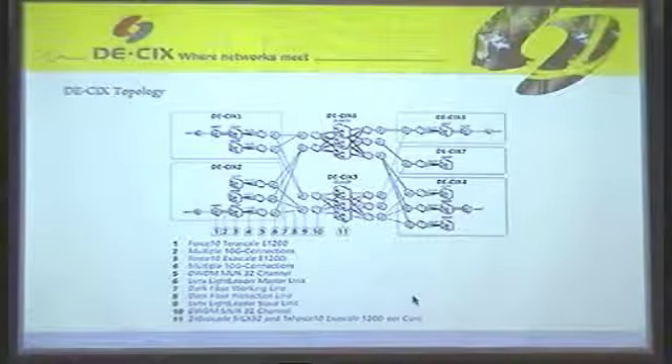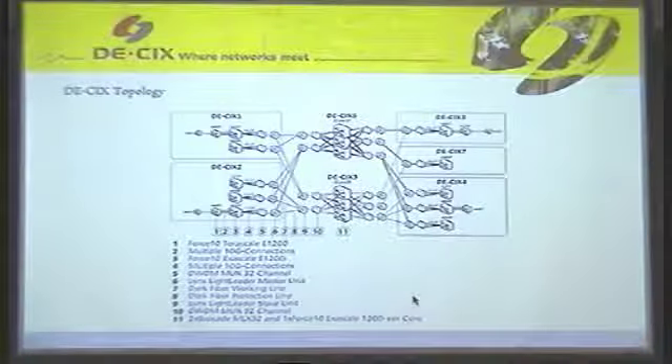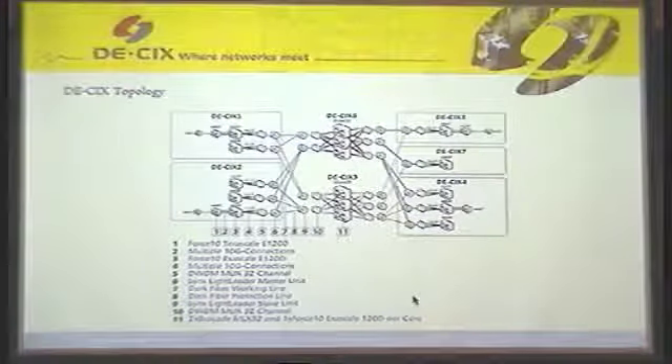This is what you see — how the network looked like at the beginning of last year. What we had is a couple of switches where we connected customers. These were ForceIO switches. And then we had a combination of DWDM switches and optical switches.